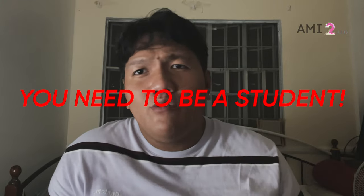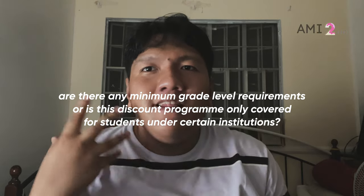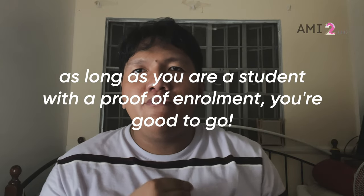I'll get started with the obvious first: in order for you to avail the discount, you need to be a student — that's why it's called Student Discount. Do you have grade level requirements to avail the discount? The answer is no. Regardless if you're a K-12 student like me — I'm Grade 11 — or a university student, you can avail the student discount. It doesn't matter which school you're from, as long as you're a student studying in a school, you are eligible.